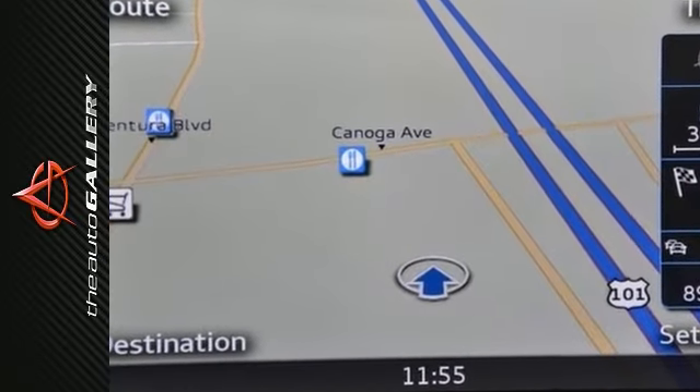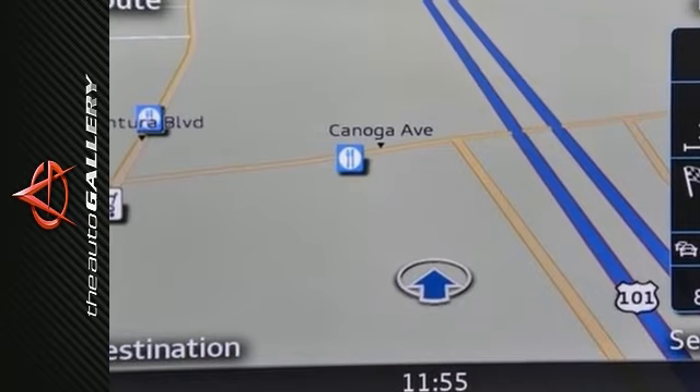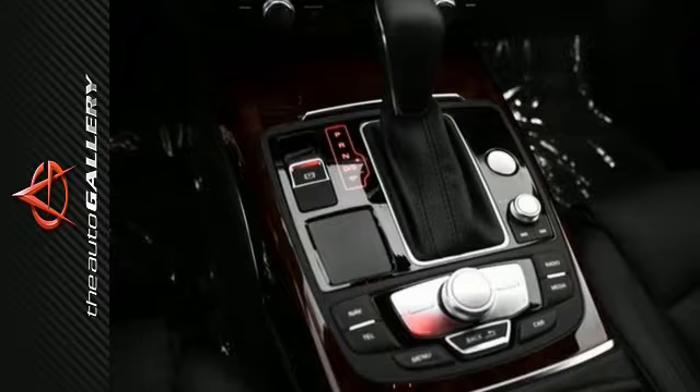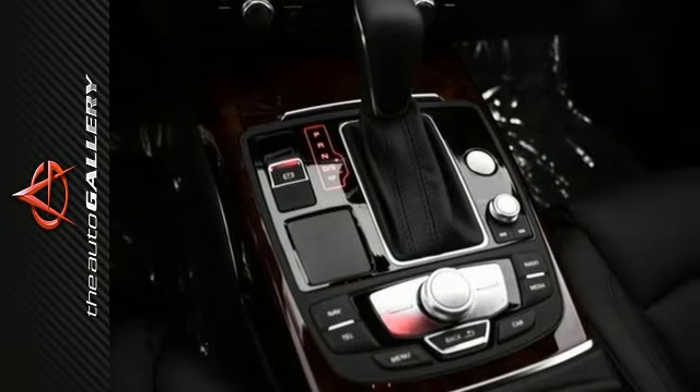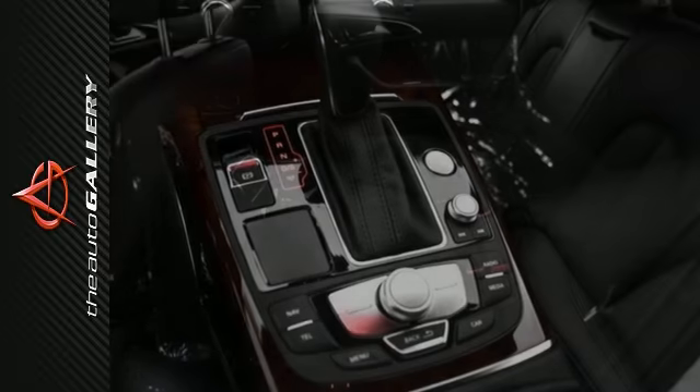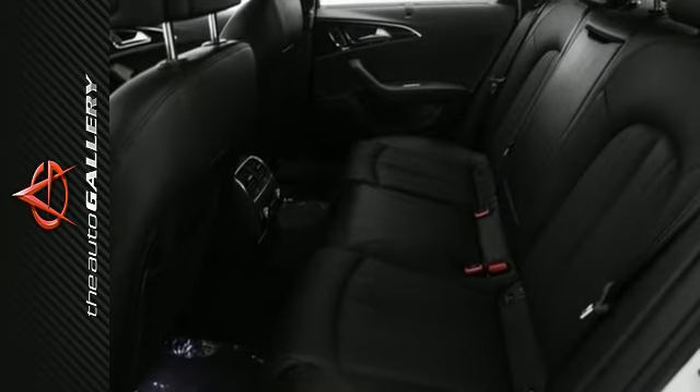When Audi pioneered its iconic LED daytime running lights, their goal was to help make you more visible to other drivers. But they also designed them to be beautiful. By keeping style in their sights, they made a lasting impression. Desirable installed features include the blind spot monitoring system,